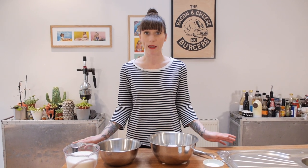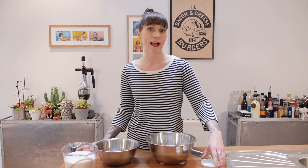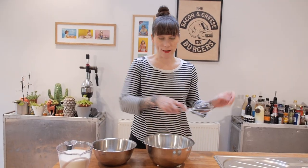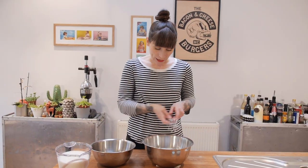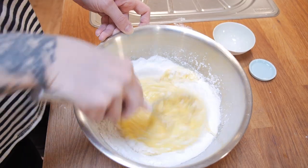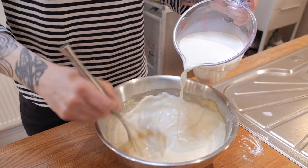I'm going to start by making the batter, and for 30 pancakes we're going to need a lot of batter, so make sure you have a nice big bowl. In my bowl I've already got 300 grams of sifted plain flour, and I'm going to add a quarter of a teaspoon of salt and two tablespoons of caster sugar. Whisk those together, then make a little well in the center. Into that well add six large eggs, bring the flour in from the outside, then add 900 millilitres of whole milk in a slow steady stream, whisking all the time.